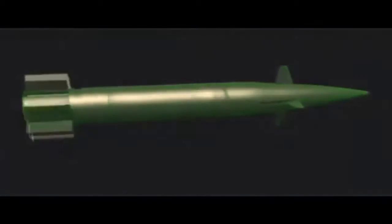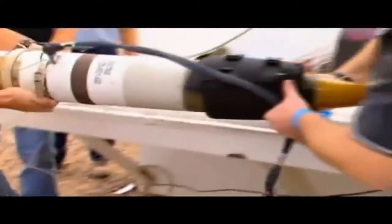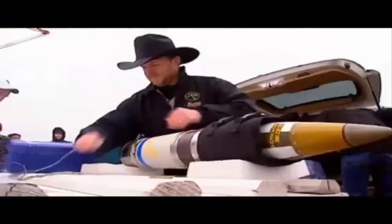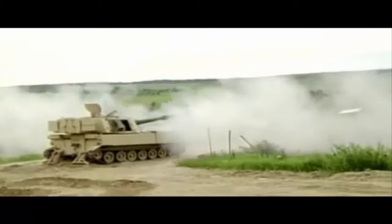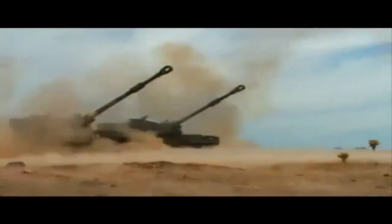As it leaves the barrel, the Excalibur deploys its fins and a sophisticated GPS guidance system directs the warhead to the target. But protecting the delicate components was a serious design challenge. Artillery is launched from a gun, not from a missile — in the gun, shock generates about 15,000 G's of force. The electronics packed into this Excalibur round are quite sensitive: there's a GPS guidance system, a lot of software, and small motors that turn the fins — all of that has to survive that tremendous gun shock.